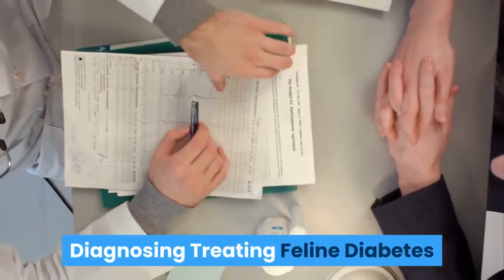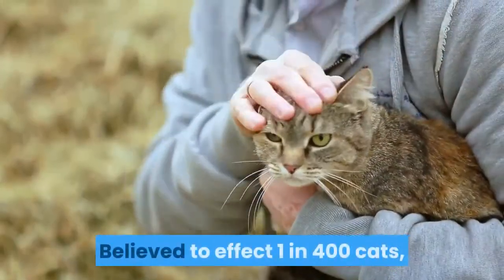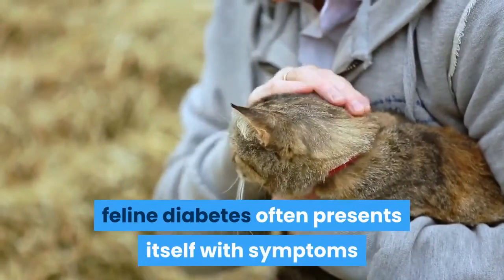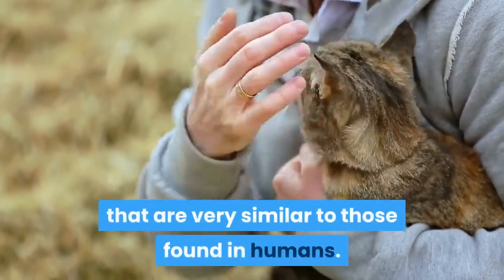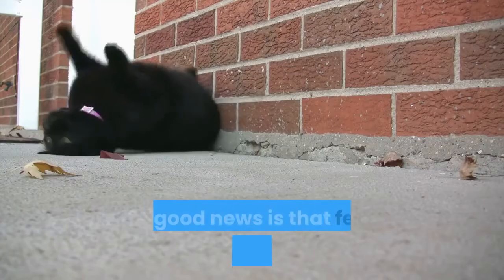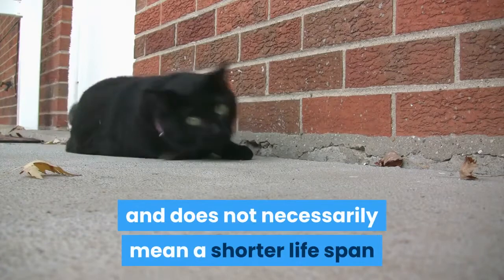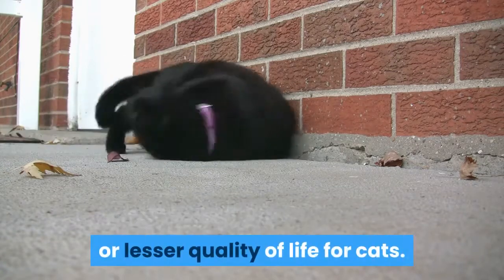Diagnosing and treating feline diabetes. Believed to affect 1 in 400 cats, feline diabetes often presents itself with symptoms that are very similar to those found in humans. The good news is that feline diabetes is treatable and does not necessarily mean a shorter lifespan or lesser quality of life for cats.